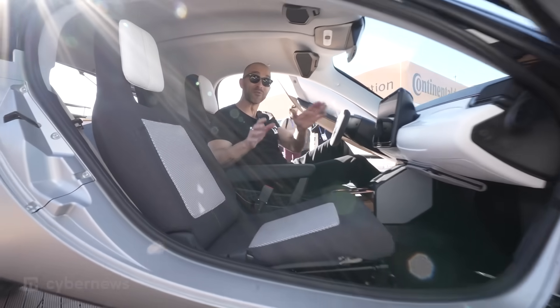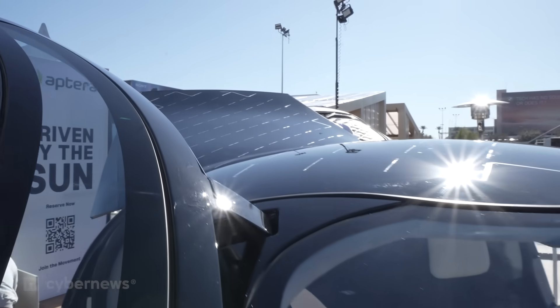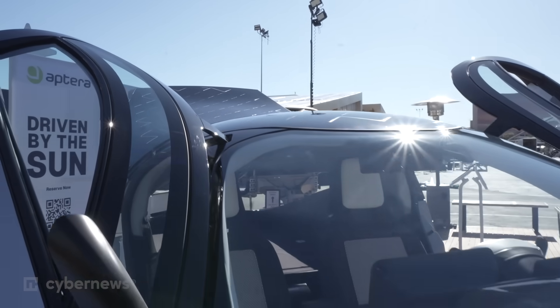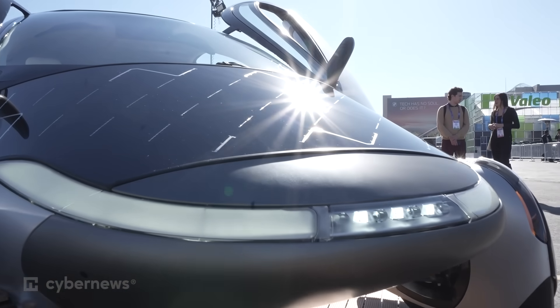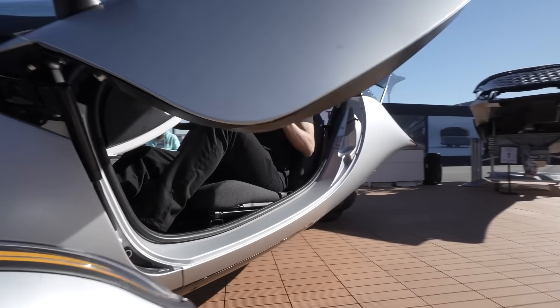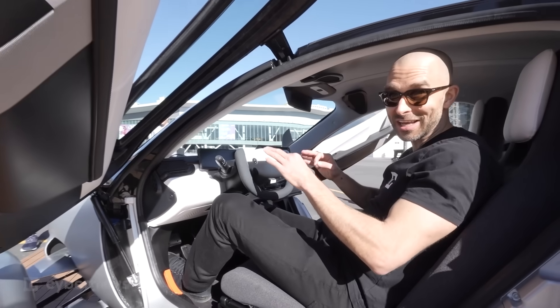I'm sitting inside Aptera, the world's first solar-powered EV that is literally driven by the sun, which is the company's sales pitch. This company was able to do something super cool that nobody else has ever been able to do before — create a solar-powered and electric vehicle with way more range because of how efficient it is.